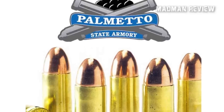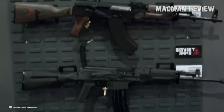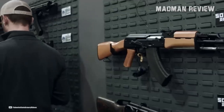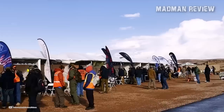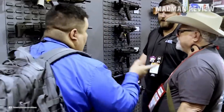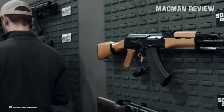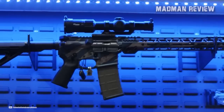In addition to retail sales, PSA also produces its own line of firearms, including rifles, shotguns, and handguns, under the PSA brand name. The company is known for offering budget-friendly options for recreational shooters, hunters, and competitive shooters, as well as for providing high-quality products and customer service. PSA is a popular choice among firearms enthusiasts who are looking for affordable and reliable options for their shooting needs.